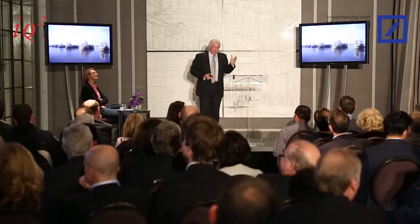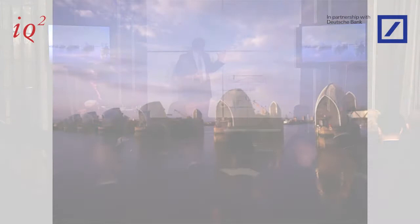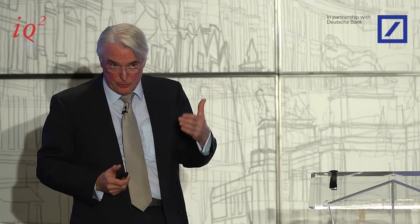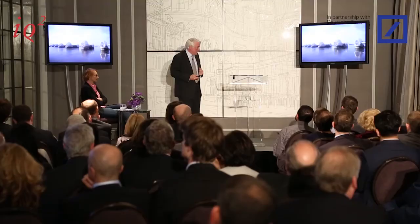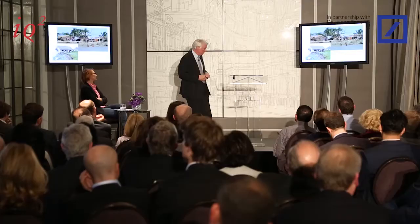Wealthy countries can protect dense populations through hard-shell protection — building coastal defences like the Thames Barrier across rivers and mouths. But that's not really an option for people who live on the Sundarbans in the Ganges Delta or more diffuse populations. Bangladesh, for example, is a country that imports rubble — other people's demolished buildings — because of its lack of stone for basic construction. Building hard sea defences is simply not on the agenda for them.